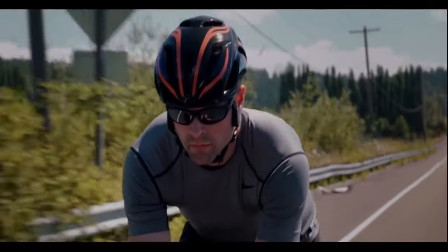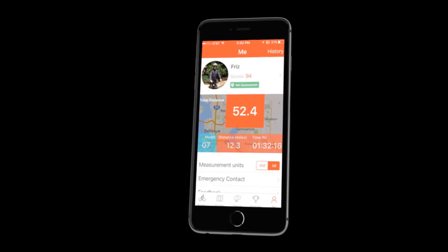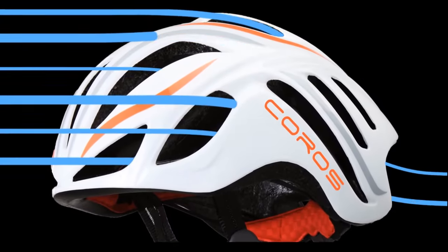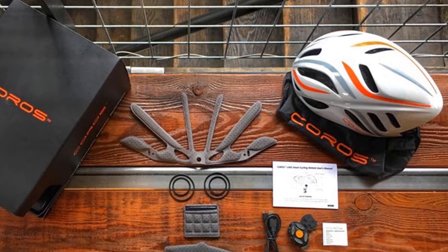If you want to take advantage of the G-Sensor SOS Alert, you can sync the helmet to a free app. Syncing will automatically send a signal to a specific contact when the sensor indicates you may have been in an accident. The built-in battery and bone conduction technology add minimal weight — the helmet is still pretty much lightweight.